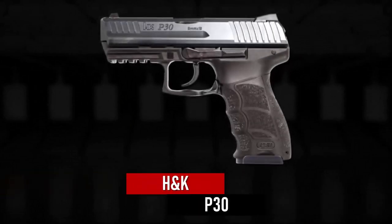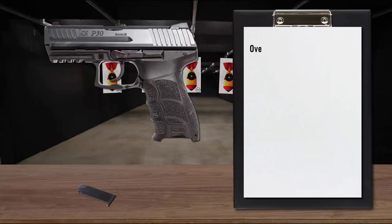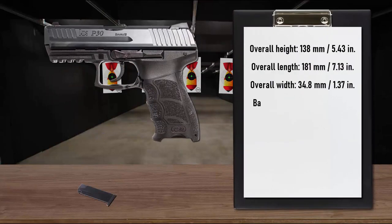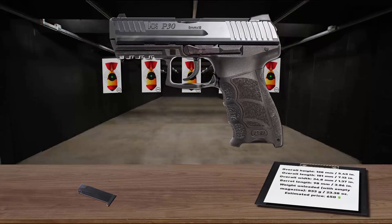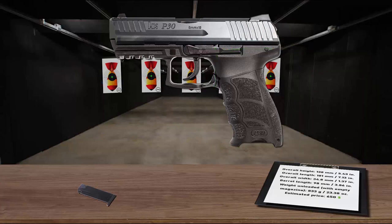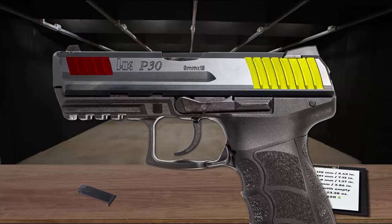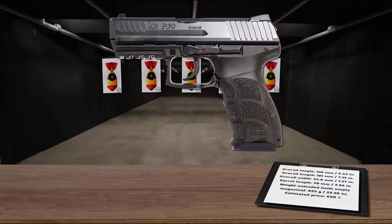Number 5 is the H&K P30, a fully ambidextrous 15-round polymer-framed, short recoil operated, locked breech pistol. Its design is derived from the H&K P2000 and H&K USP Compact. The grip features three interchangeable back strap inserts and three interchangeable grip shells in small, medium, and large sizes. The cold hammer-forged barrel has hexagonal right-hand polygonal rifling, and the slide — featuring both front and rear serrations — is made from nitro-carburized steel. All P30 pistols include an automatic hammer safety and firing pin safety.